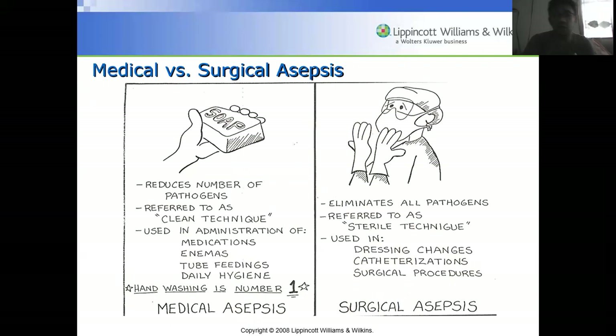Medical asepsis reduces the number of pathogens and is referred to as the clean technique, used in medication administration, enemas, feedings, and daily hygiene — with hand washing as the number one practice. Surgical asepsis eliminates all pathogens and is referred to as the sterile technique, used in dressing changes, catheterizations, and surgical procedures. The key difference: medical asepsis reduces pathogens, while surgical asepsis requires zero pathogens.